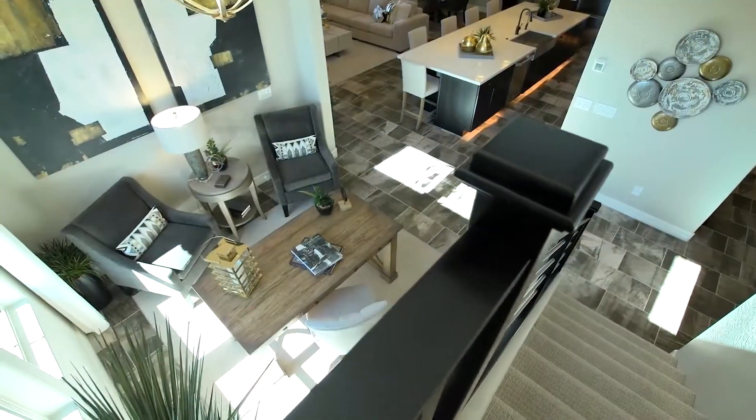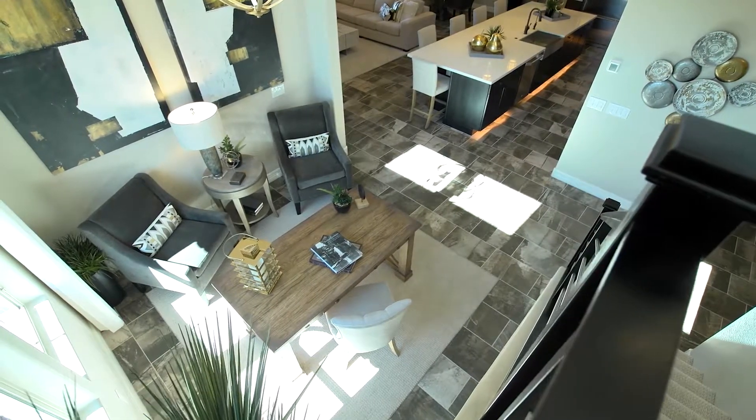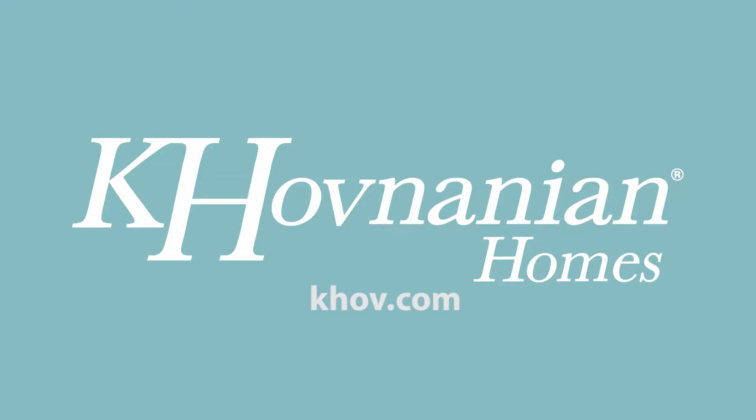Innovative designs, distinctive details, and stunning features — it can all be found at Kay Hovnanian's Pinnacle and Summit at Silverstone.